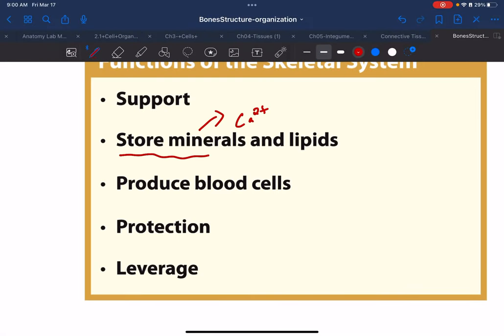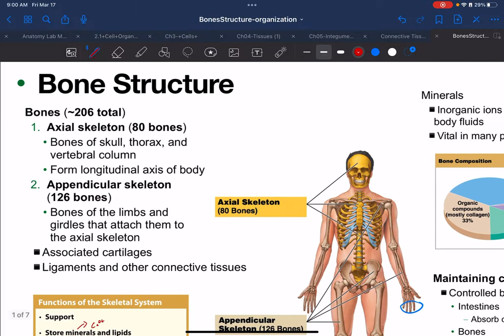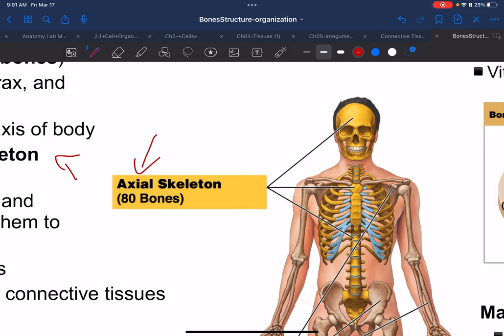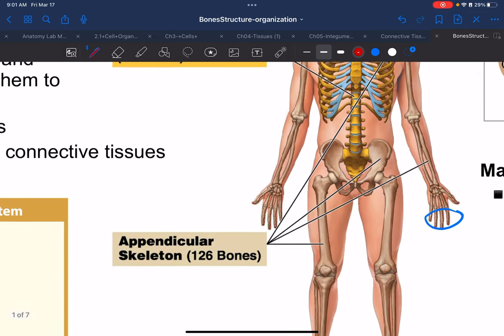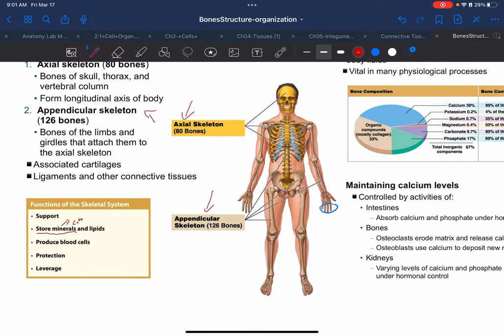Bones store minerals, the most popular one being calcium. You should know what axial bones are, how many we have, how many appendicular we have, and which bones fall under the umbrella of axial versus appendicular. That's really all we need to know for that region.